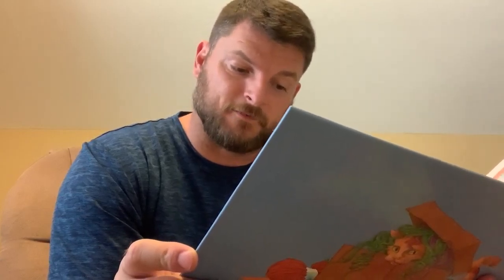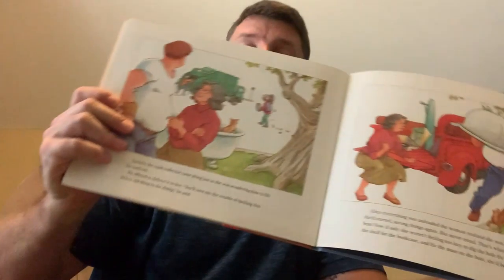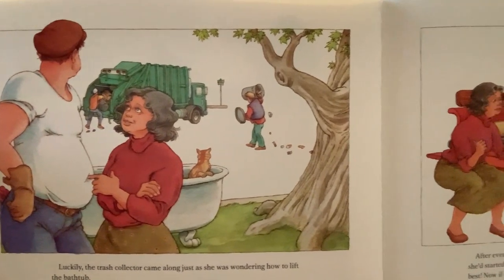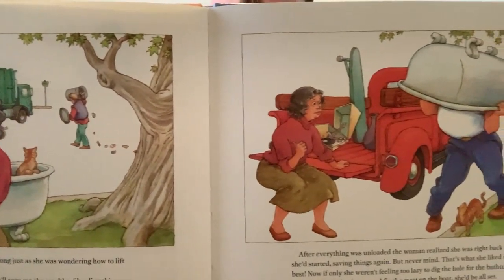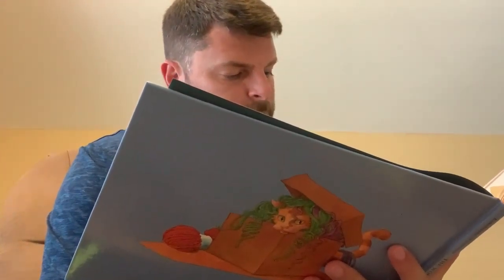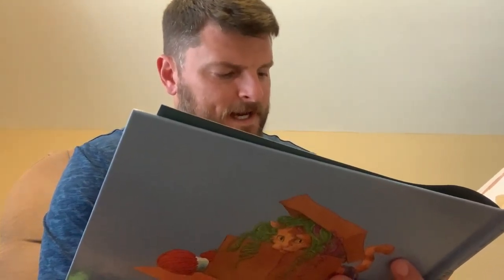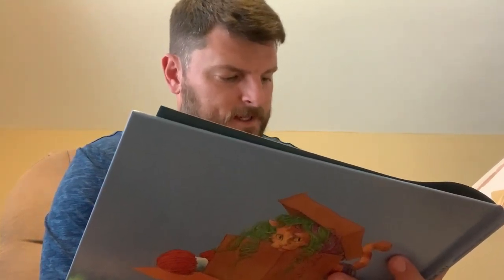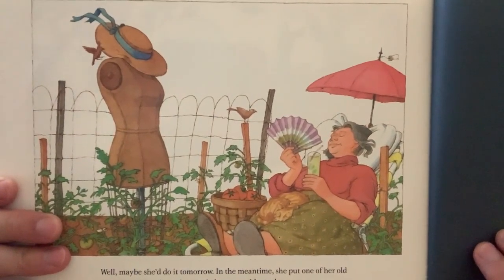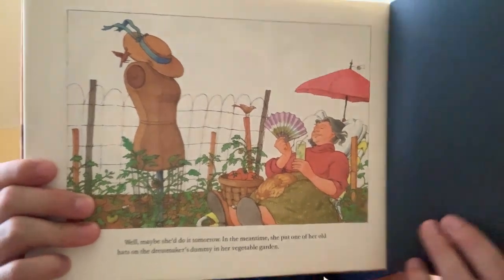But never mind — that's what she liked to do best. Now, if only she weren't feeling too lazy to dig a hole for that bathtub, fix the shelf for the bookcase, and fix the mast on the boat, she'd be all set. Well, maybe she'd do it tomorrow. But in the meantime, she put one of her old hats on the dressmaker's dummy in her vegetable garden and then took herself a little rest. The end.